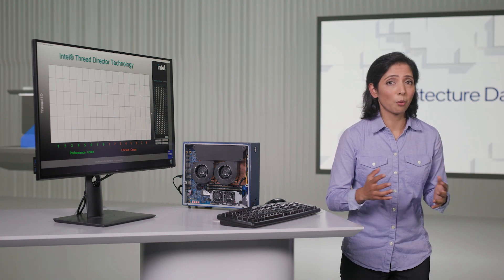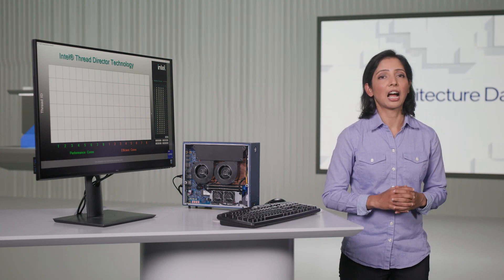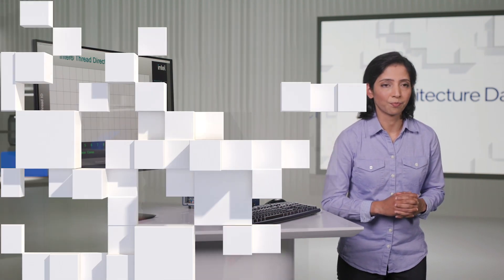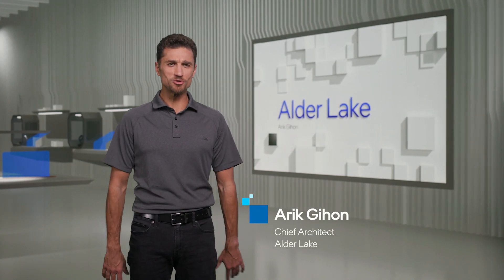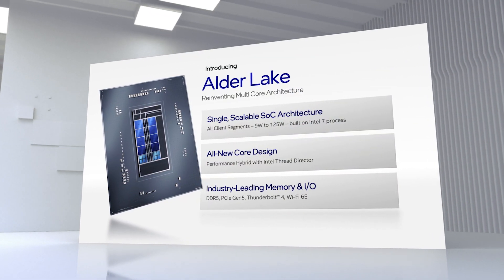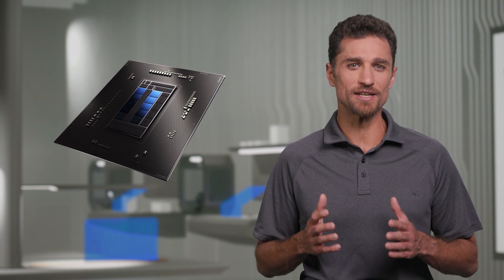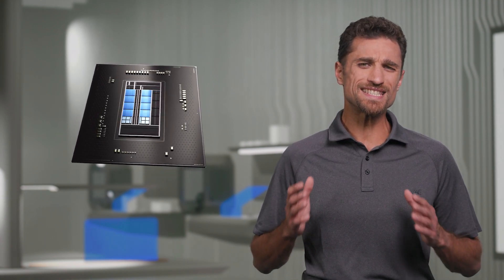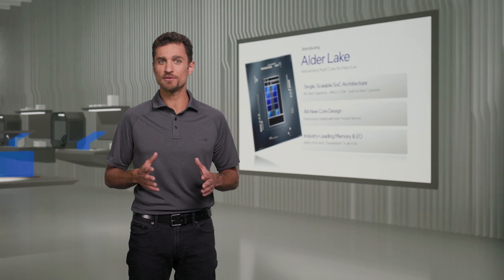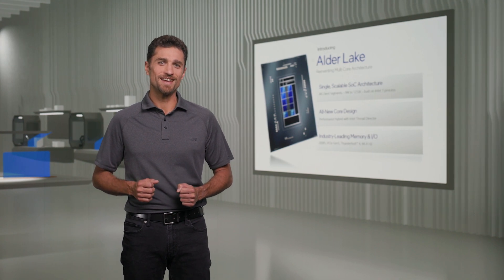We are very excited about the performance benefits of this technology and the potential it holds for future innovation. I would like to hand it over to my colleague Arik Gihon to give you more details about Alder Lake SoC. I'm very excited to introduce Alder Lake today — Intel's new client architecture on Intel's 7 process that scales from the highest performance enthusiast desktop to the thinnest, most responsive EVO laptops. Alder Lake is Intel's first performance hybrid core design, introducing two core types brought together seamlessly through Intel Thread Director Technology.